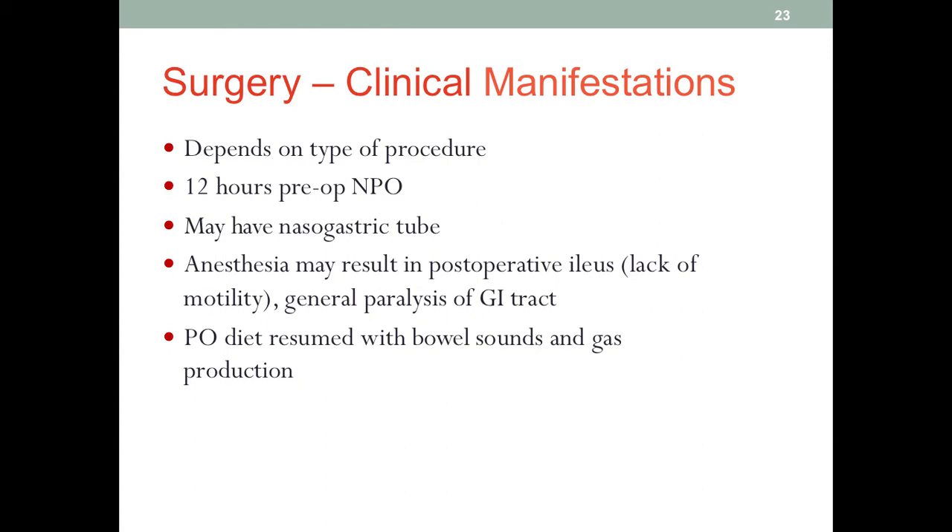Many patients will receive an NG tube before surgery, and this can serve more than one purpose. NG tubes can be used for suction purposes — if during surgery there is GI distension, we can apply suction to get air out of the gut, making the surgery a little easier. NG tubes can also serve as a route to deliver enteral nutrition, so this tube does have more than one purpose.